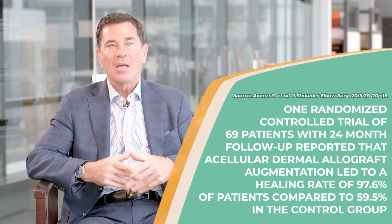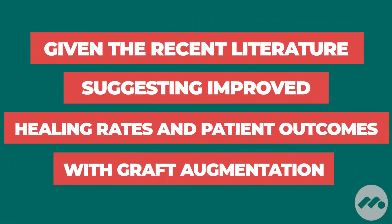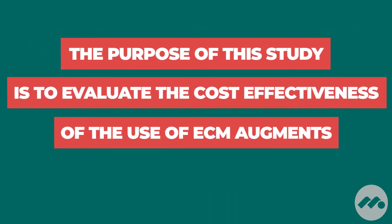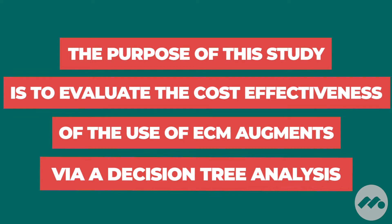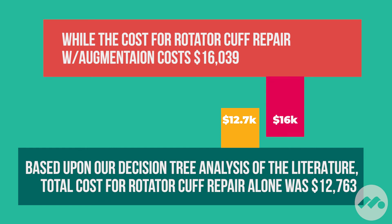We've investigated ways to reduce retear rates by adding dermal allografts — actually using skin from donors to augment, in a surgical setting, the repair that we would commonly use. We've helped develop that technique, investigated it clinically, as well as looked at it in the laboratory, and shown that at time zero we can improve the biomechanical strength of the rotator cuff, and at long-term follow-up we can reduce retears.